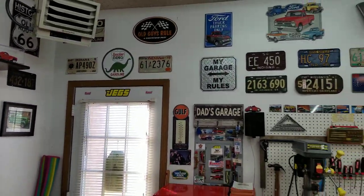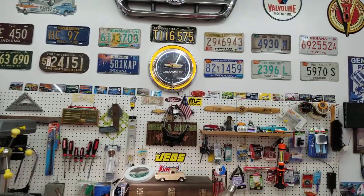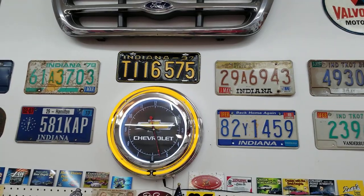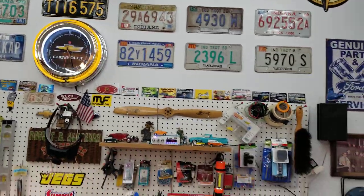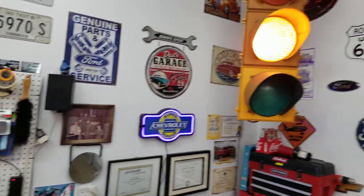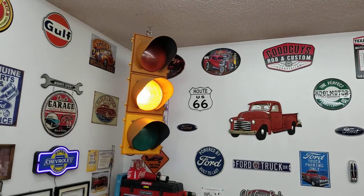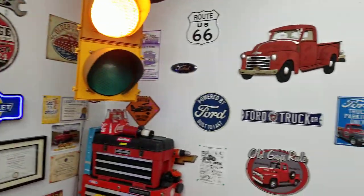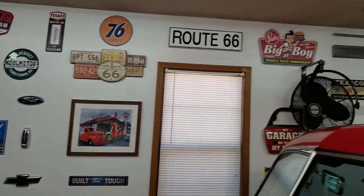I've got my walls covered with license plates — I like old license plates. There's a '37 plate I used to run on my '37 Ford pickup street rod. And that's an old traffic light I picked up at a junkyard and put a sequencer in it. Looks pretty cool. I've got signs and stuff on the wall all the way around.